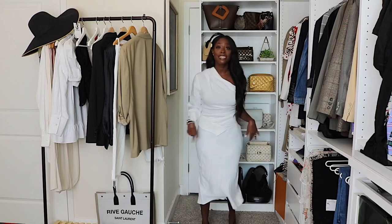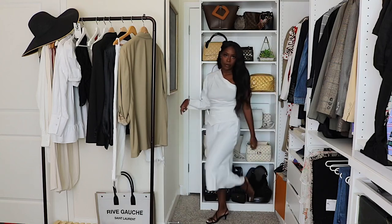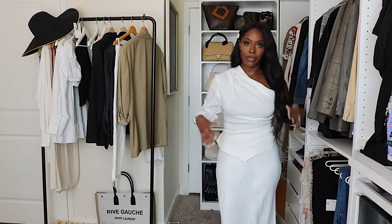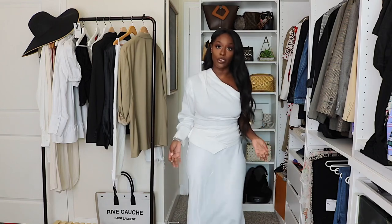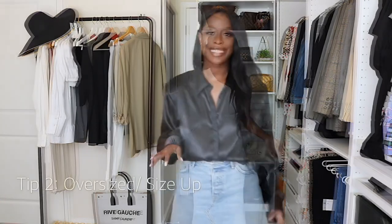Here is the last monochromatic look — an all-white look. This is a Zara shirt, Zara skirt, and Zara shoes with a simple strappy sandal. Again, it's all about the cut, the silhouette, keeping it classic, the same color palette, and keeping it neutral. This looks like a very elevated, put-together outfit.